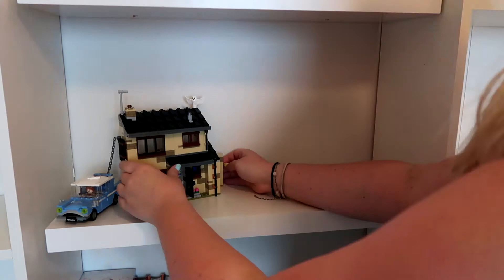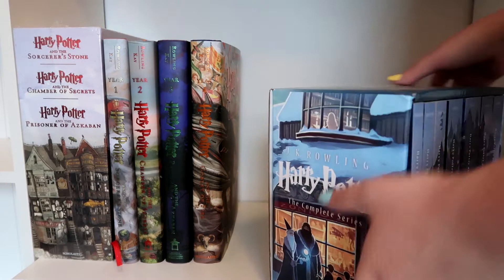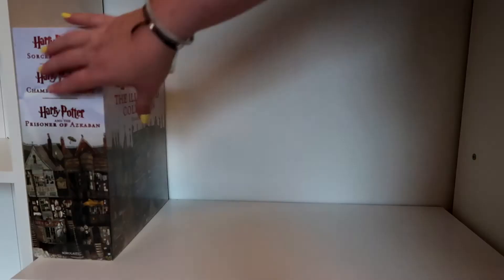They were only about $12 each and they come in a ton of different widths and stuff. However, I did not secure them to the wall how you should, so they don't hold as much weight as they should — and you will see later on that that also becomes a problem.